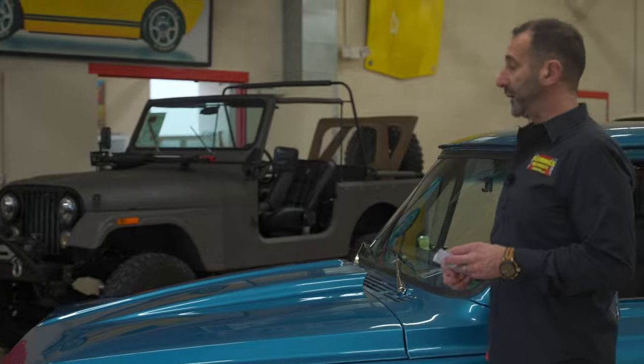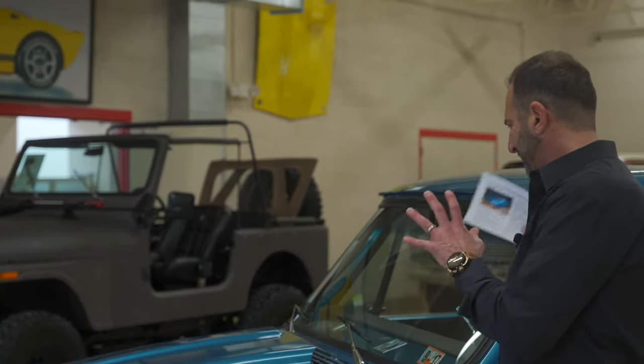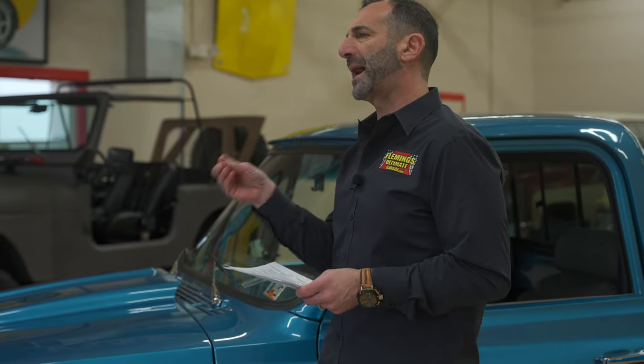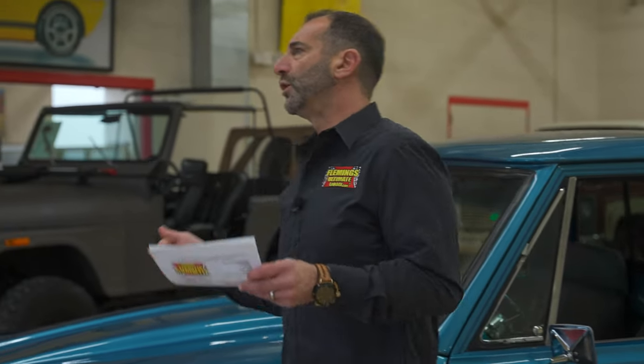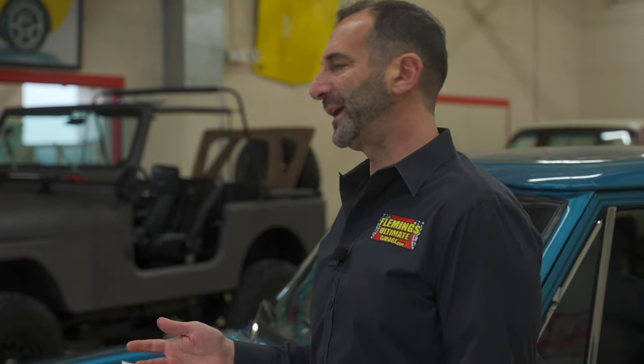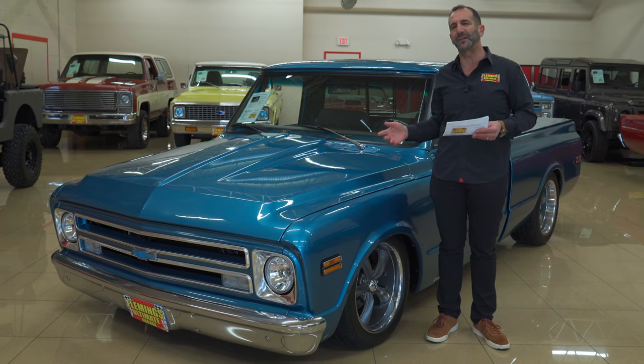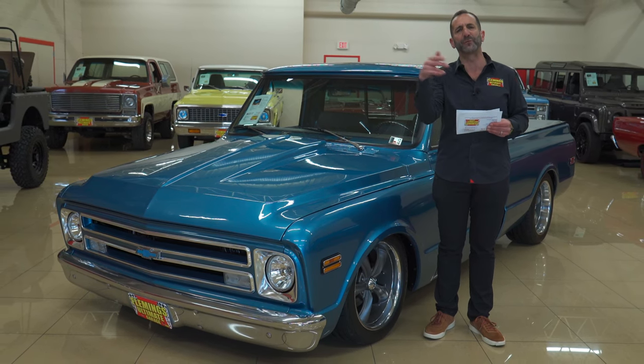We're going to spend a few minutes walking around it. We're going to look at the quality of paint, the upgraded interior, the drivetrain, the big braking system — so much time and effort was put into this. This was built by somebody who was fastidious — meaning detail oriented — and you'll see that he built it for himself. This isn't a car that was restored by somebody for somebody else.